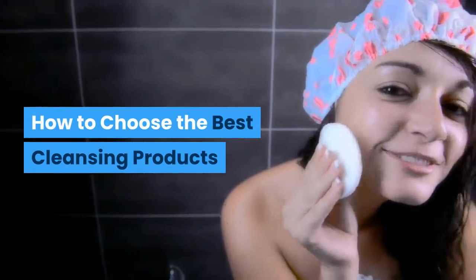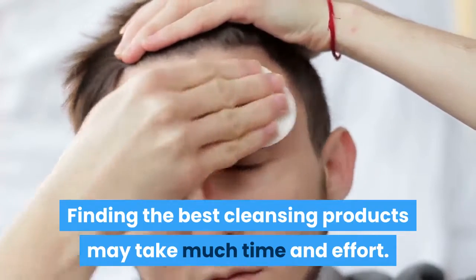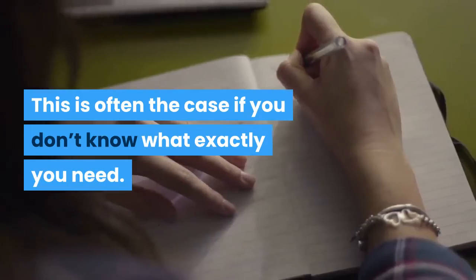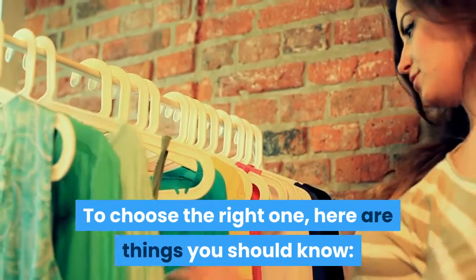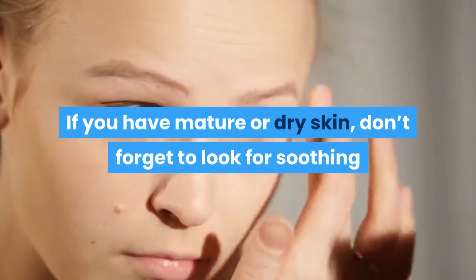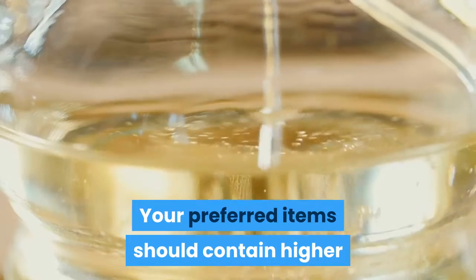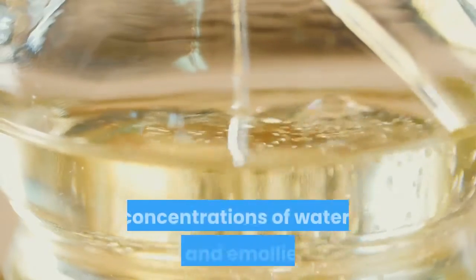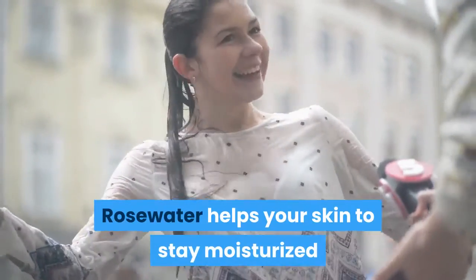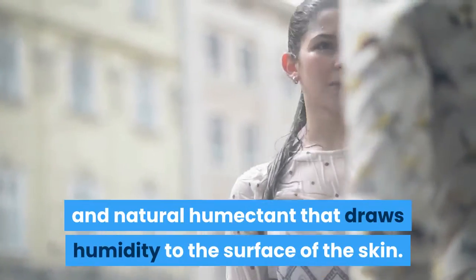How to choose the best cleansing products. Finding the best cleansing products may take much time and effort, especially if you don't know what exactly you need. For dry or mature skin, look for soothing or creamy lotions and cleansing products. Your preferred items should contain higher concentrations of water, oils, and emollients. Rosewater helps your skin stay moisturized, and glycerin is a gentle and natural humectant that draws humidity to the surface of the skin.